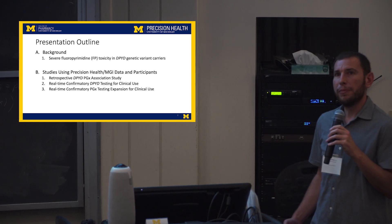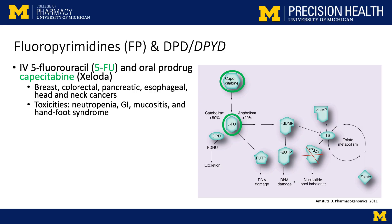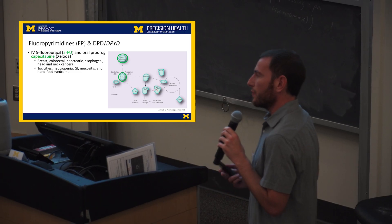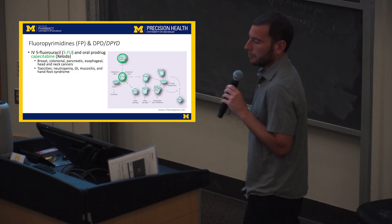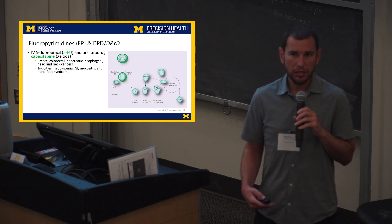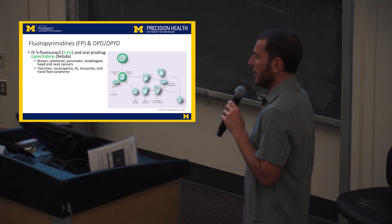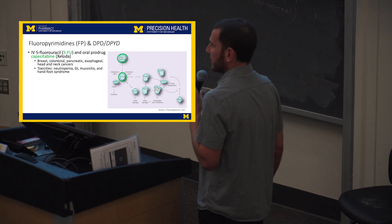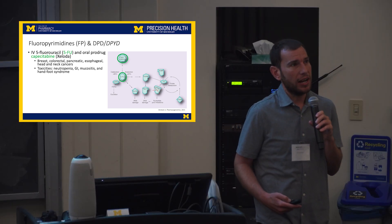There are two fluoropyrimidine chemotherapy agents. One is an IV drug given systemically. The other is an oral prodrug, capecitabine. These two drugs are used in a lot of solid tumors — they are standard first-line treatment for colorectal cancer, and also used in breast, esophageal, pancreatic, and several other tumor types. As with all cancer drugs, they have very severe toxicities associated with them — in this case, neutropenia, GI toxicity, and mucositis. These can actually be life-threatening or fatal toxicities.